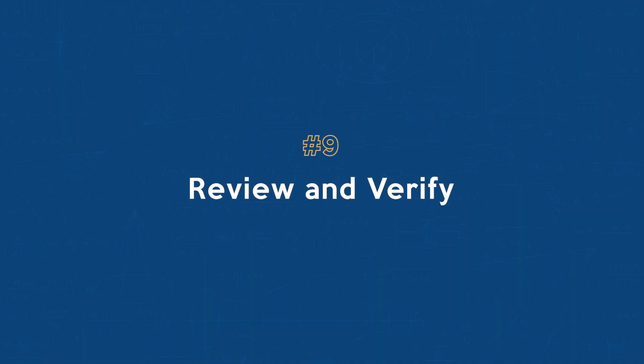Number nine: review and verify. If time allows, review your answers and ensure you haven't made any careless mistakes. This final review can potentially save you valuable points and boost your confidence. And I know this because I just barely passed my exam.